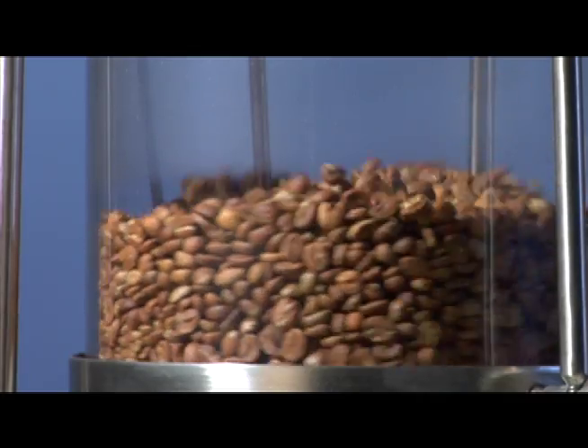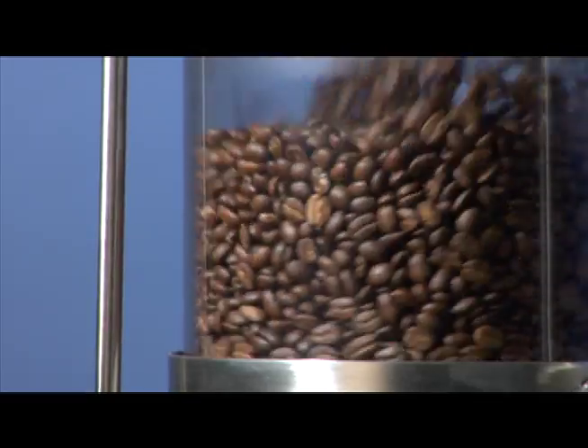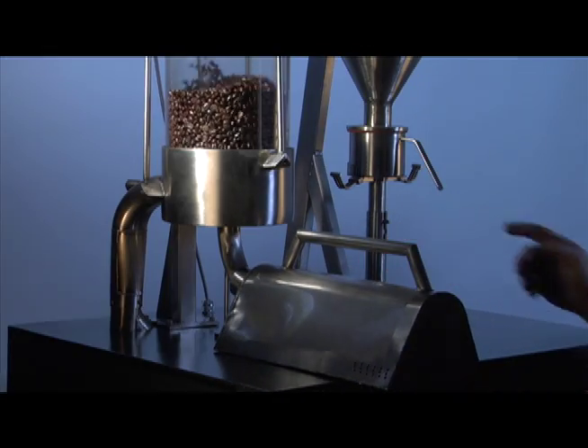Equipped with selections for three roast profiles, as well as bean size and condition, this automated coffee roaster produces a high quality product with the advantage of a theatrical, customer pleasing presentation.